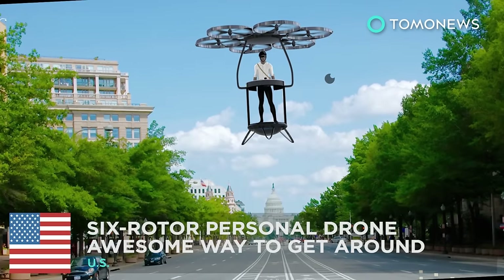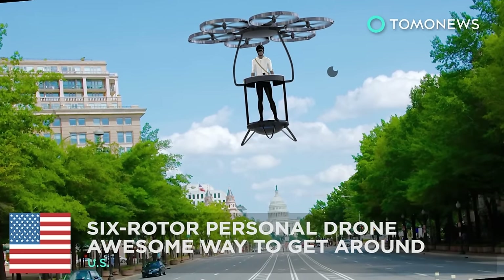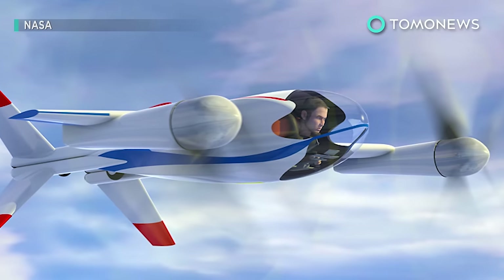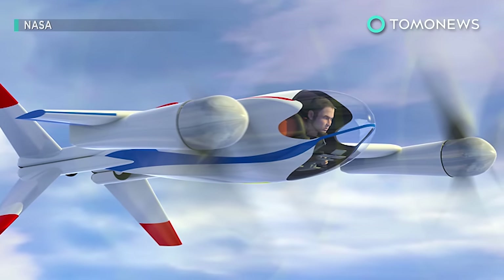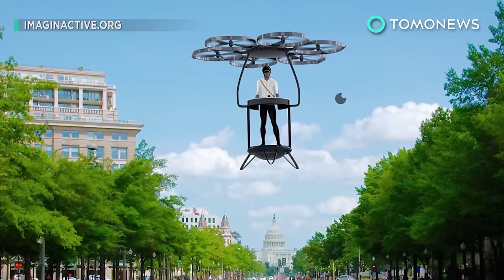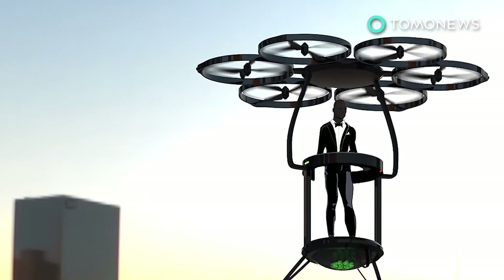This six-rotor personal drone would be an awesome way to get around. Ever since the Jetsons, who hasn't dreamed of owning a flying car? An electrical vertical takeoff and landing vehicle can replace the gas guzzler in the driveway. But if you just want to zip around the neighborhood, then the Solexa is the whip for you.